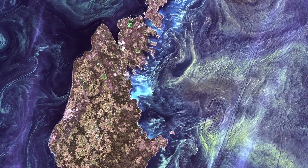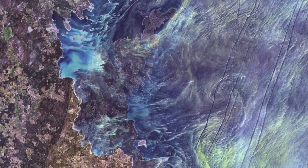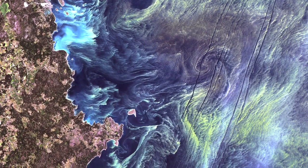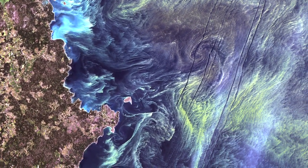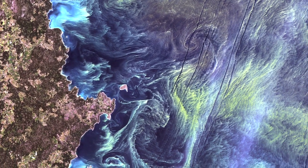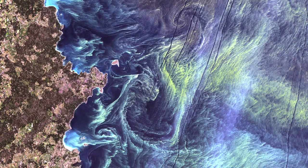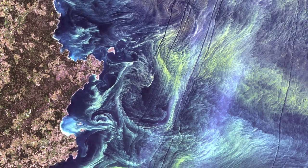Phytoplankton are microscopic marine plants that form the first link in nearly all ocean food chains. Population explosions, or blooms of phytoplankton like the one shown here, occur when deep currents bring nutrients up to sunlit surface waters, fueling the growth and reproduction of these tiny plants.